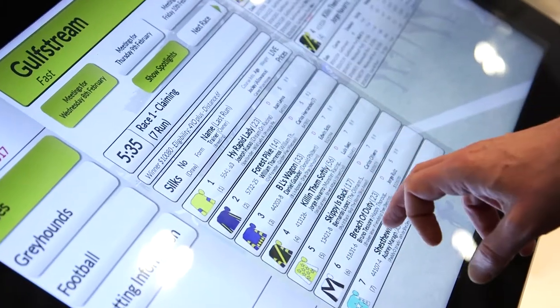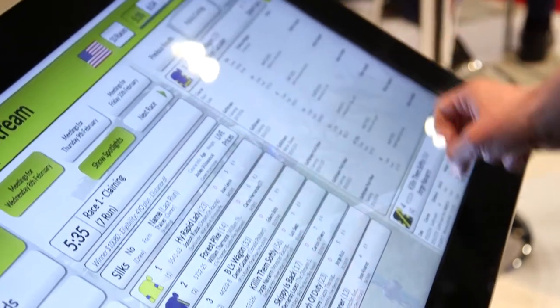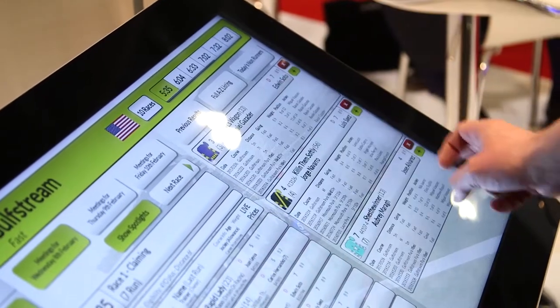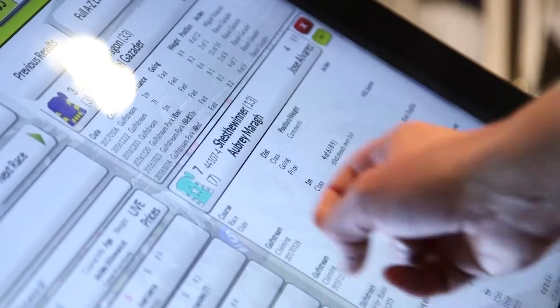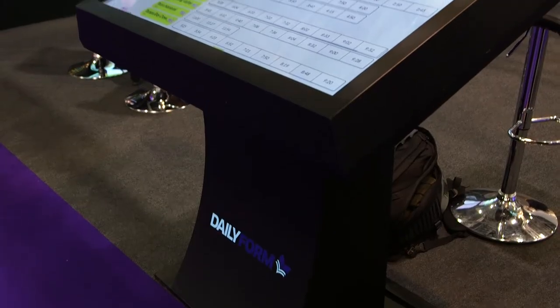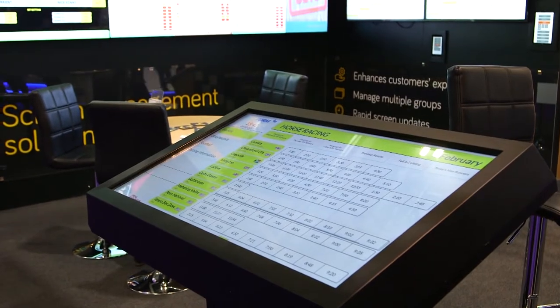For a UK betting shop it's a new and unique product that allows them to give their punters a better service. It's giving the information that is generally available on the internet but putting it at the touch of a button for the punter in the shop. The unit is easy to install — all it needs is power and network — and the licence fee starts from £35 per calendar month. The ease of use means I can see these machines becoming commonplace in the UK in the future.